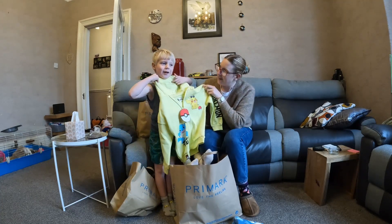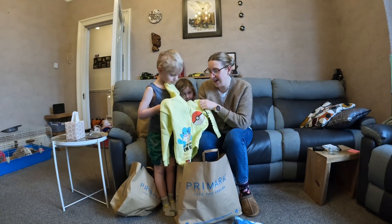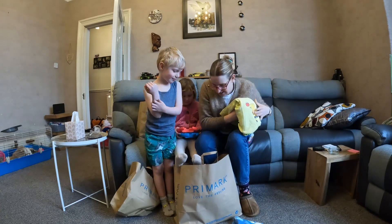A Squirtle and Pikachu jumper. Yeah, a Squirtle and Pikachu jumper. That was £11.